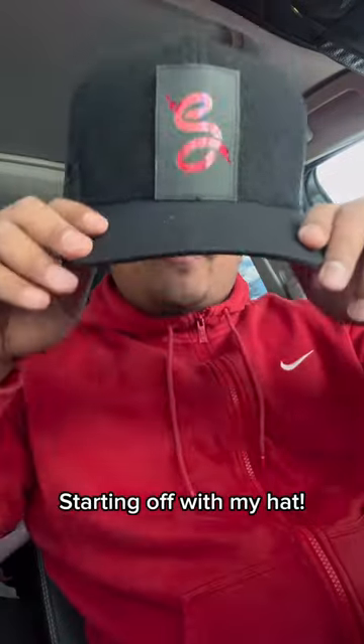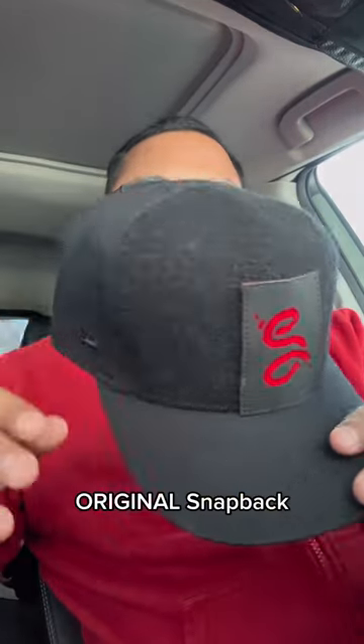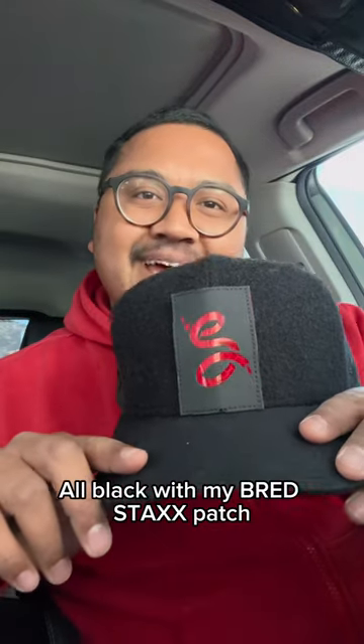This is EDC 60 with Mikey Daily Carry. What am I carrying today? Starting off with my hat — this is one by Ritex brand, it's a velcro hat, original snapback, all black, with my Bread Stacks patch.